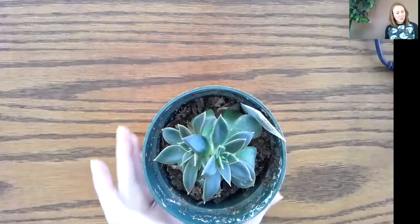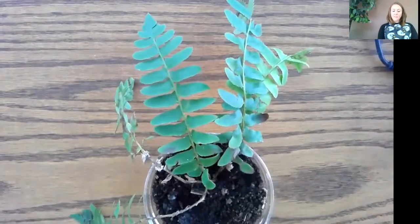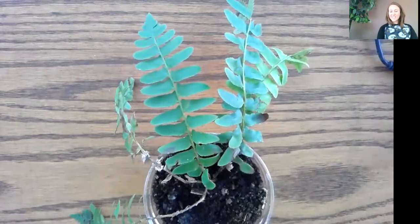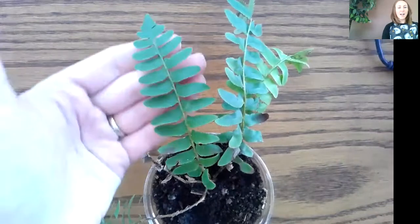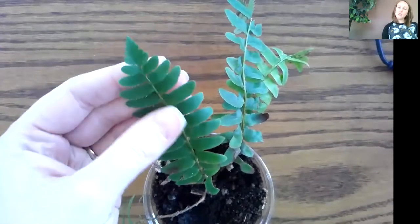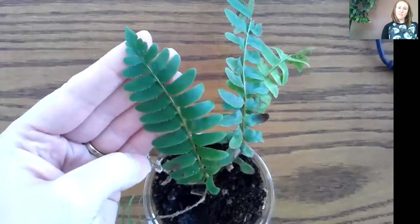Another one I wanted to show you is called a fern. Here's my fern. A fern is a flowerless green plant and it has feather-like shaped leaves. These ones are pretty easy to find if you're walking out in the woods. They look like feathers.